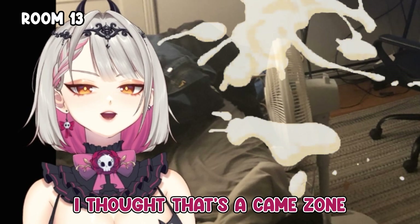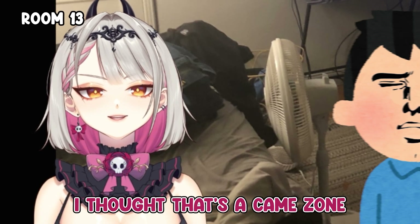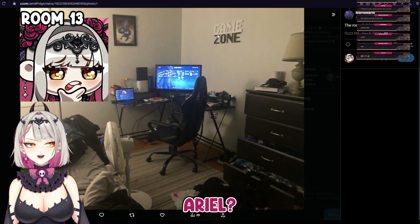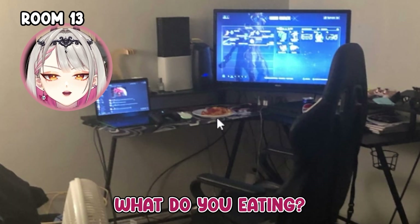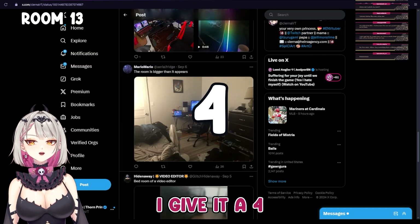I thought that said 'came zone,' bro. I literally was about to be like... Ariel, this is really nice. I like your desk, it's very simple. What are you eating and what's this — that's what I want to know. Otherwise it's actually just a pretty nice room. I give it a four.